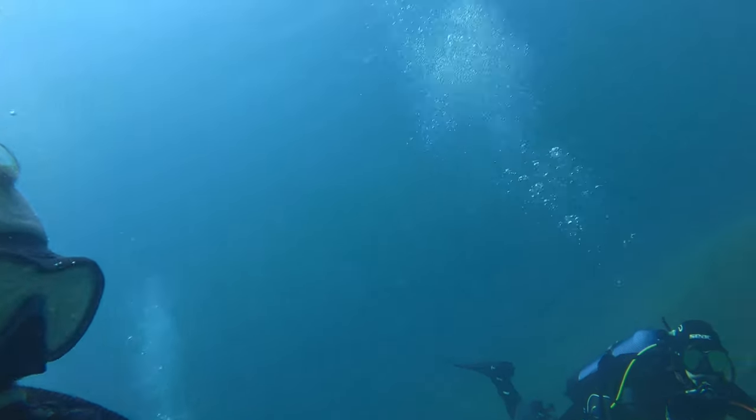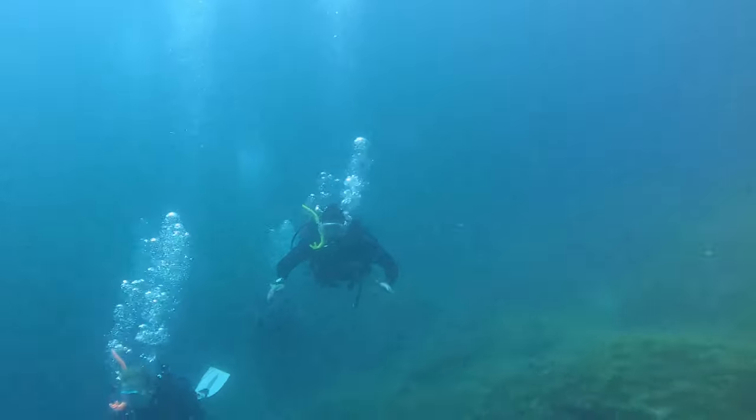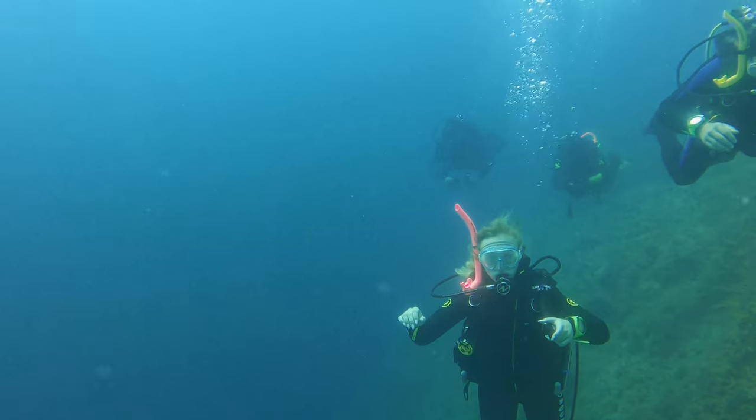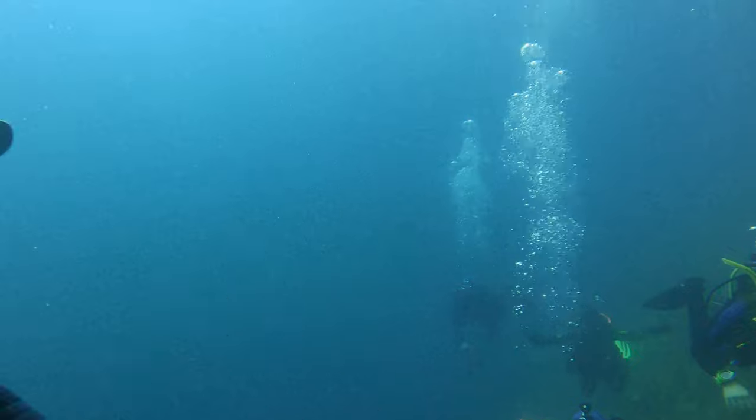Here you can see me leading the group underwater with five divers. For safety, everyone is divided in pairs — it's called the buddy system. Here I'm giving instructions to a woman to add more air into her BCD, otherwise she's going down too fast.